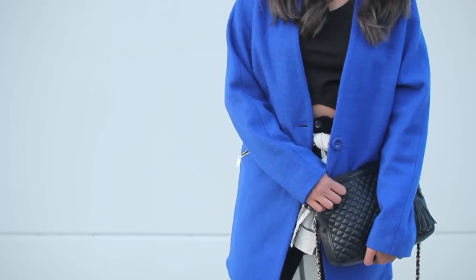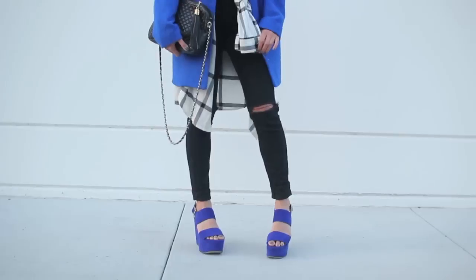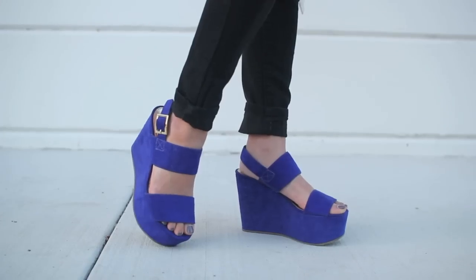The coat is from Forever 21, the top is from Daily Look, the flannel and the hat are from H&M, the jeans are DIY and from Forever 21, the clutch is thrifted, and the shoes are from Forever 21 as well.